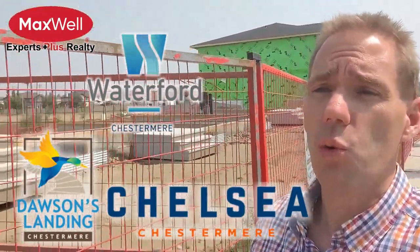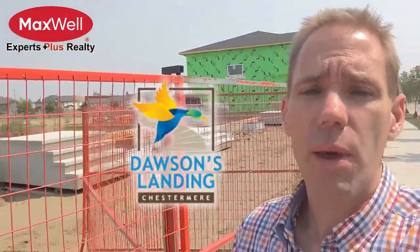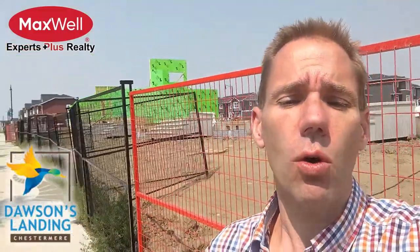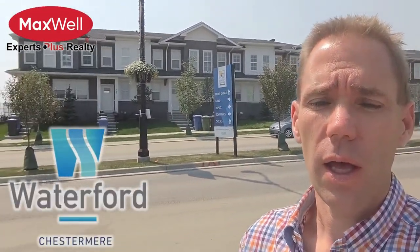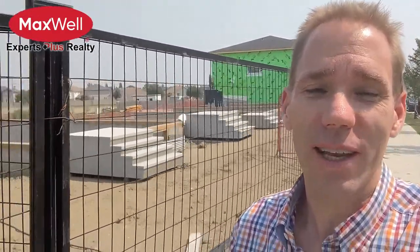Do you know what is being built? Who are the builders? Are schools planned? More shopping? I'm walking Dawson's Landing. Behind me are some no-fee townhomes. Just up the hill are two different home builders building lane and attached product. Over the hill are the Qualico double front drive show homes. Just past those show homes is the start of Chelsea, and Waterford is to the south. I'll go over these two other communities in future videos. Be sure to watch till the end where we have hints of a future rec centre. Today, let's see what Dawson's Landing has to offer.